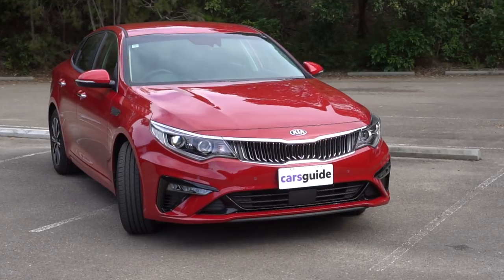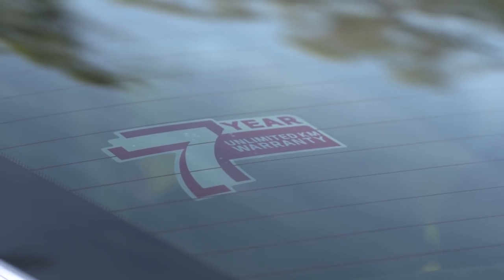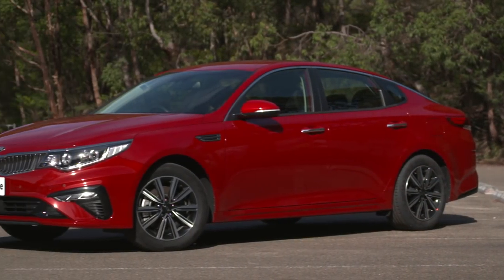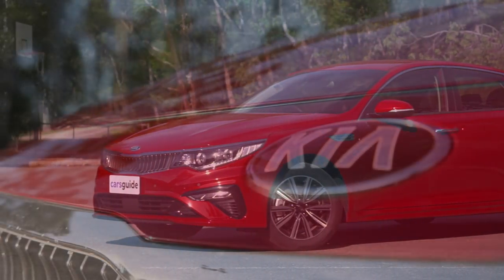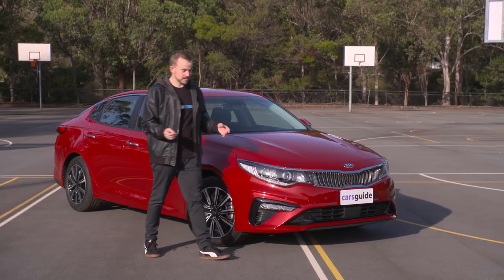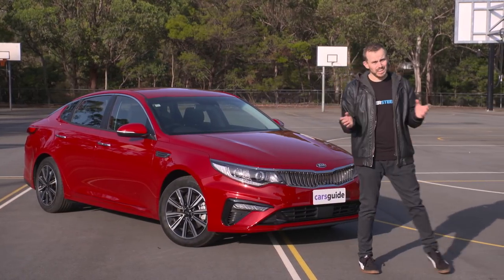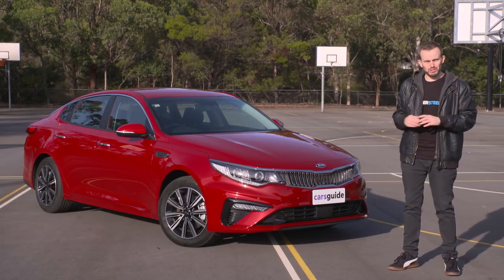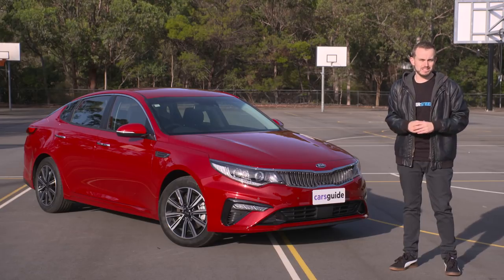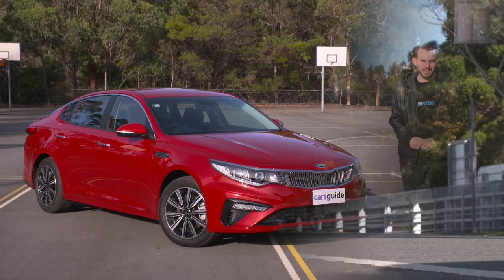As with all Kia models, there's a strong seven-year ownership promise with an unlimited kilometre warranty, roadside assist, and capped price servicing — it makes a lot of sense if you plan to hang on to the car for a while. If you do a lot of long-distance driving, need quite a bit of space, and don't want to spend a lot of money on your next new car, then a sedan like this could offer a good amount of appeal. In fact, the Kia Optima is one of the better examples in the segment, so if you're looking at a vehicle like this, you should definitely check it out.